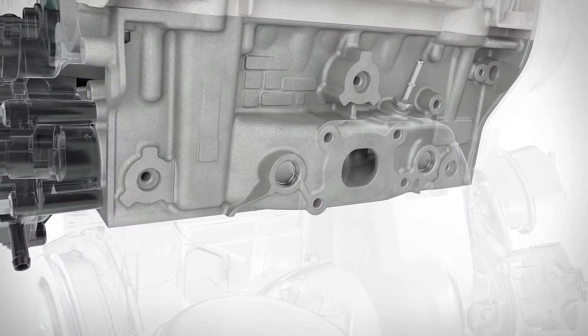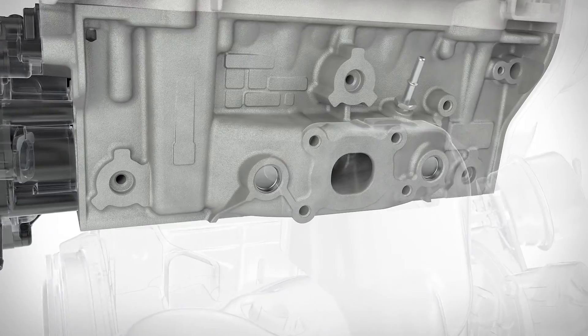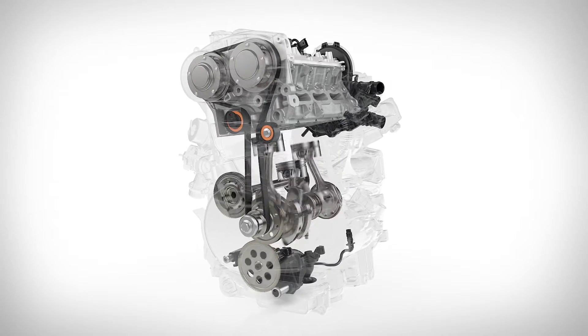The integrated exhaust manifold simplifies construction and provides a better exhaust flow into the close-coupled catalyst, delivering class-leading performance and low emissions.